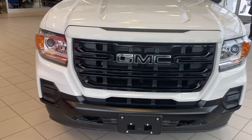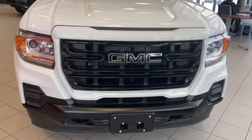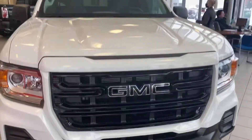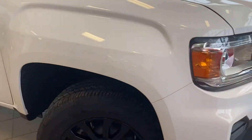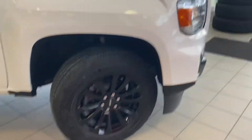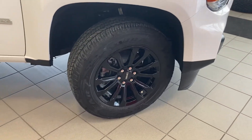On this Canyon Elevation, you'll have black GMC badging on the front, as well as 18-inch all-terrain tires with black rims.